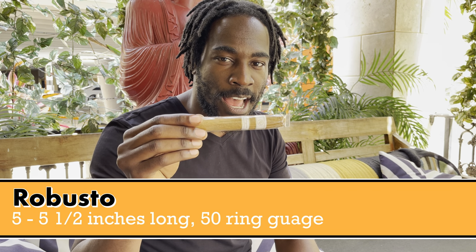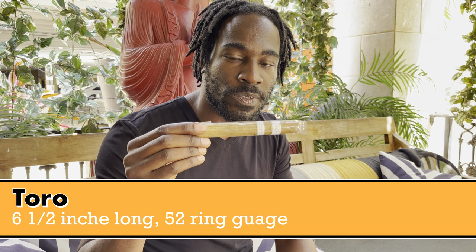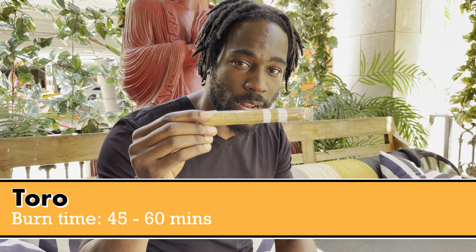This is your Robusto — five and a half by 50, with a smoke time of half an hour to 45 minutes. And this is your Toro — the number one selling cigar size in the U.S. — six and a half by 52, with a smoke time of 45 minutes to an hour.